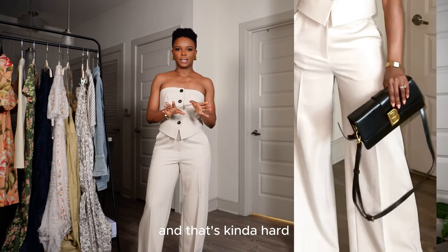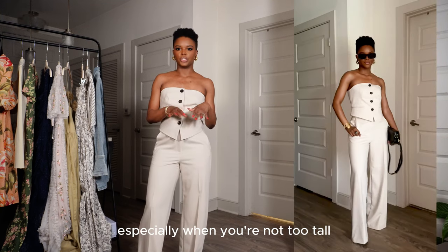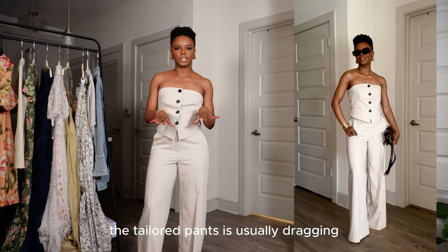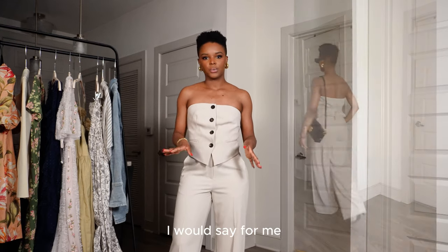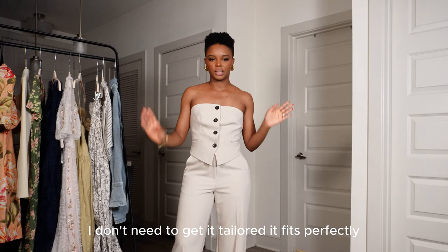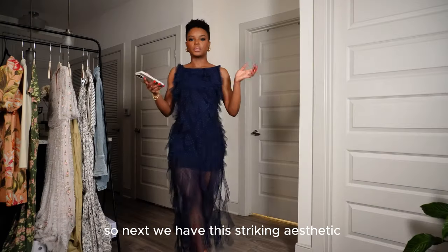Tailored pants are usually dragging when you're not too tall and need to be tailored, but for me this fits really well without any alteration needed.